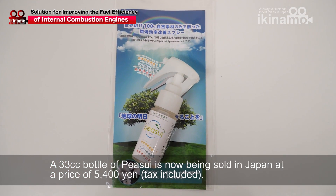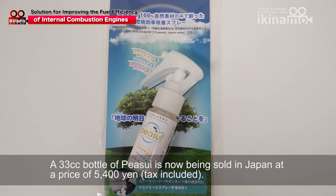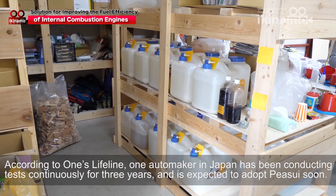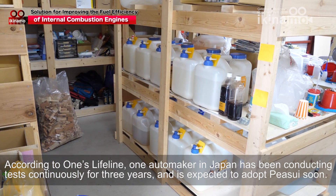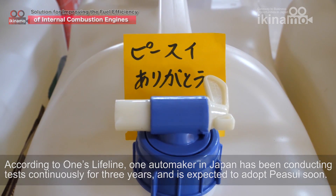A 33cc bottle of PISUI is now being sold in Japan at a price of 5,400 yen. According to One's Lifeline, one automaker in Japan has been conducting tests continuously for three years and is expected to adopt PISUI soon.